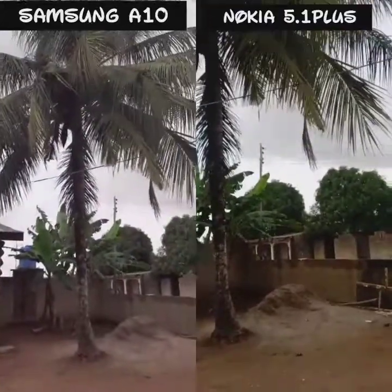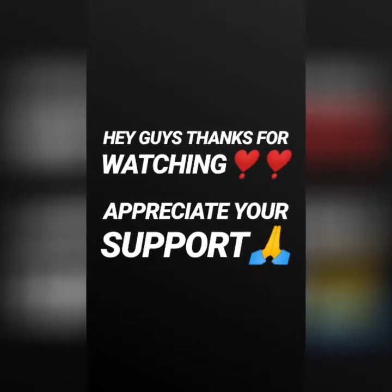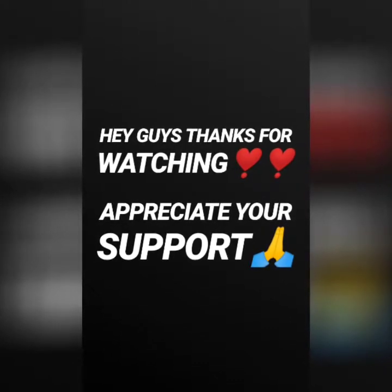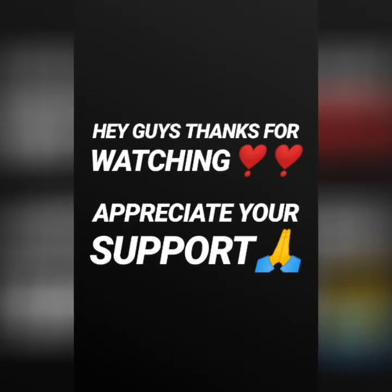Hey guys, thank you for watching. Please make sure you like, comment, and don't forget to subscribe and turn on post notifications to get more videos.